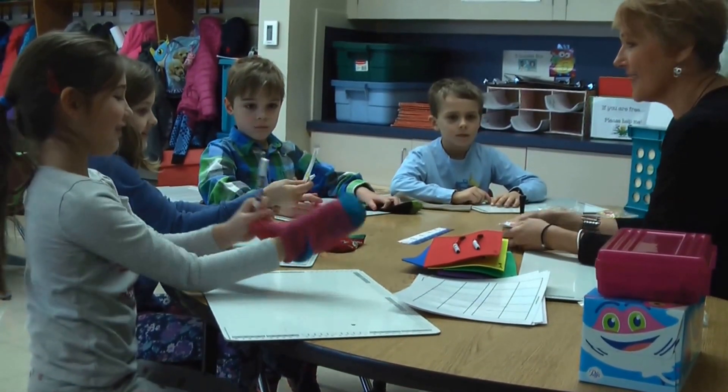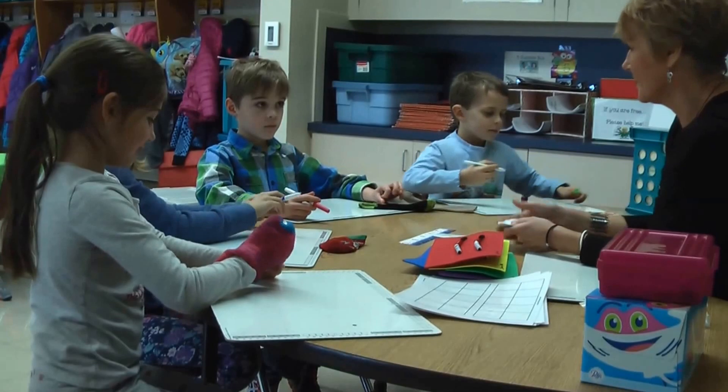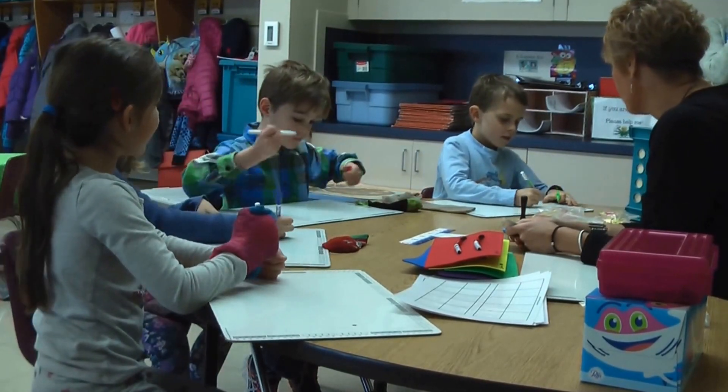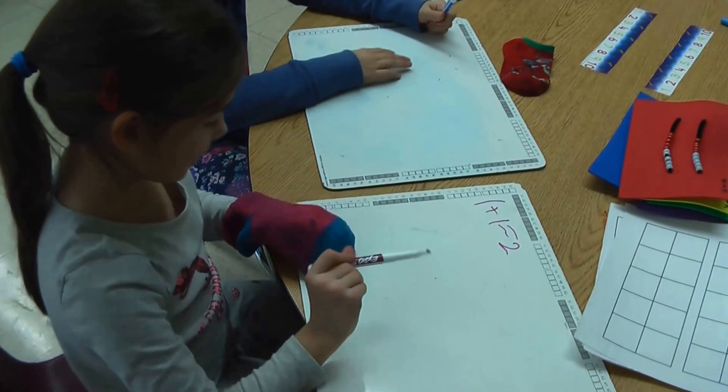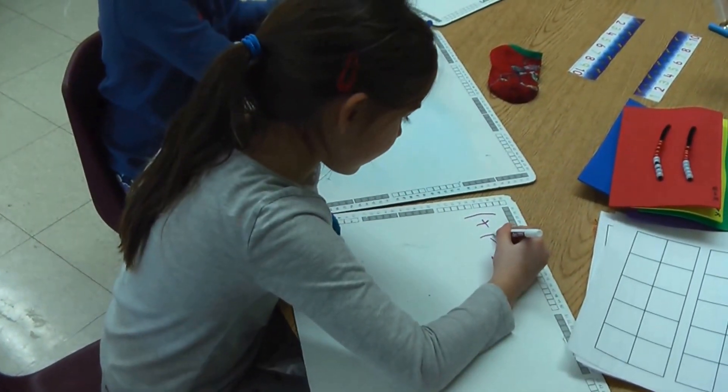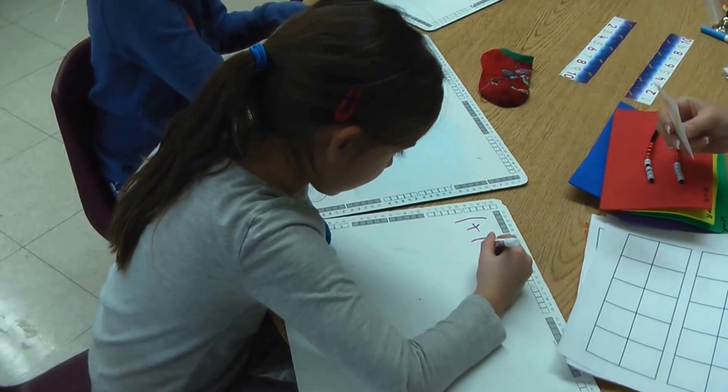Oh my goodness. Double 2! Everybody, double it. Sarah, you found the double inside the 2, which was fabulous. I didn't quite explain what I wanted you to do. So now can you double 2?